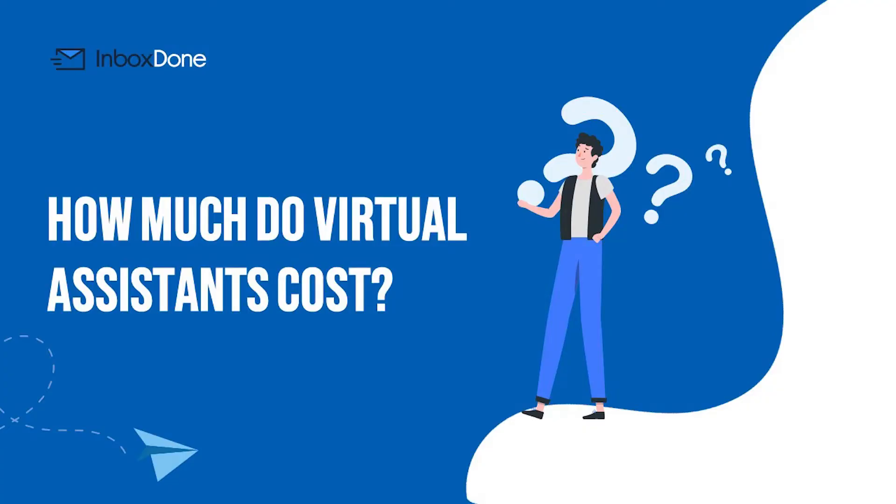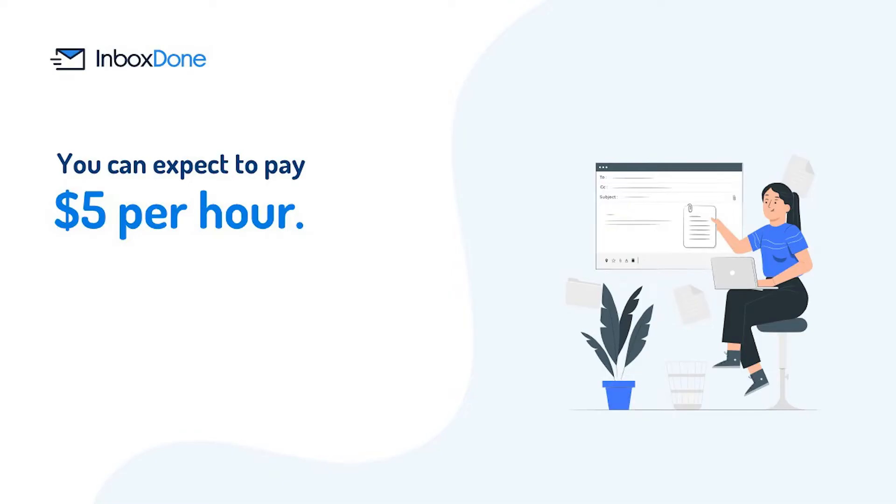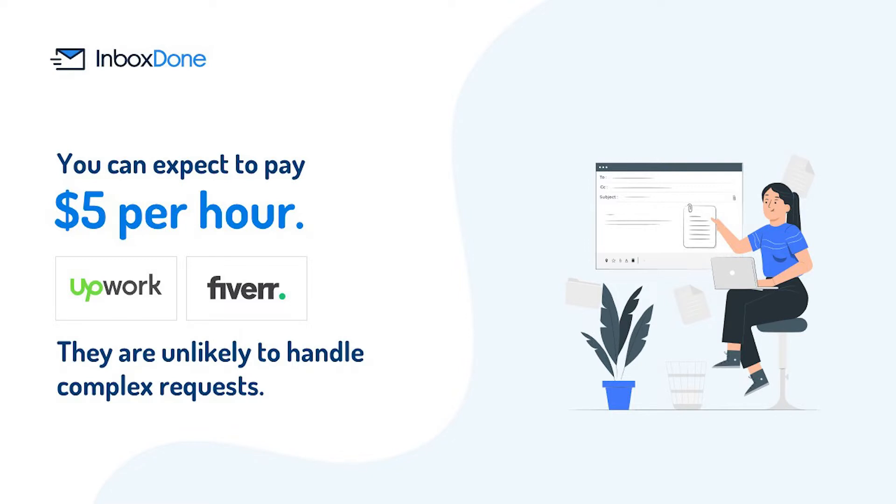If you are looking for a virtual assistant from overseas, you can expect to pay as little as $5 per hour. Talent marketplaces like Upwork and Fiverr are filled with no shortage of VAs that are ready to offer their services at rock-bottom rates. Of course, you get what you pay for — while these assistants may have some basic skills, they are unlikely to handle complex requests.